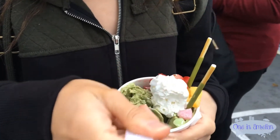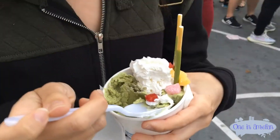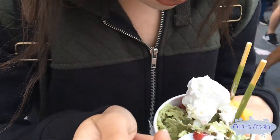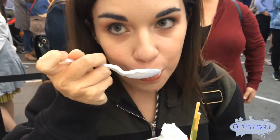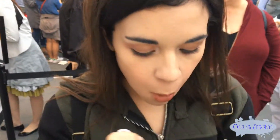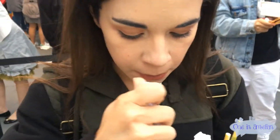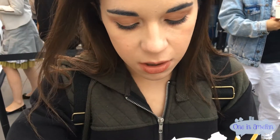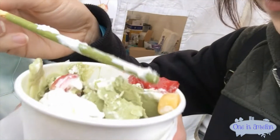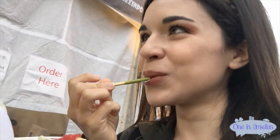Alright, so I'm gonna get some of the matcha, some of the whipped cream, and some of the strawberry, and then mochi too. Okay, here we go. It's so good. Oh my god, I love matcha ice cream. Matcha ice cream is the best, seriously guys. I got a pocky in my nose. It's like, Amelia, that's unhygienic!